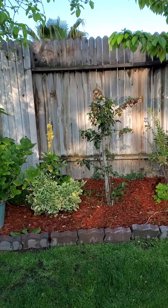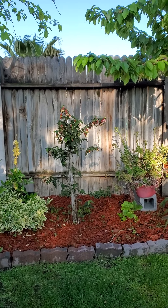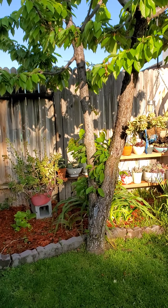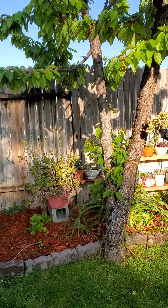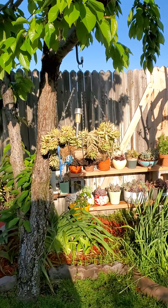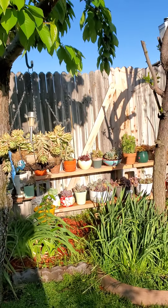Here is my yellow hibiscus. Now we're going towards my succulent garden, which is on the left side of my backyard.